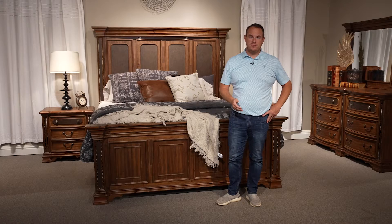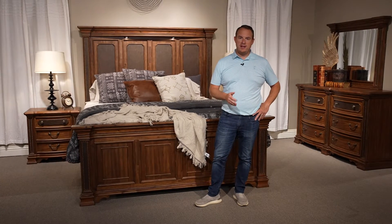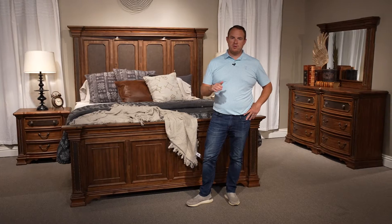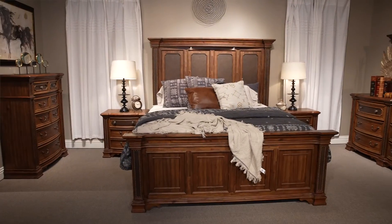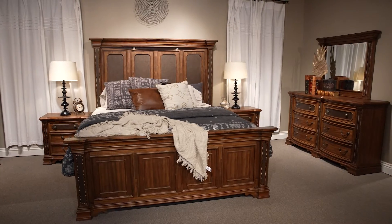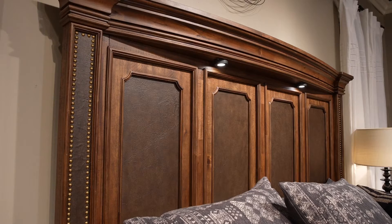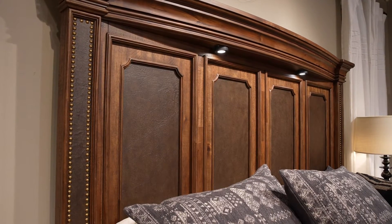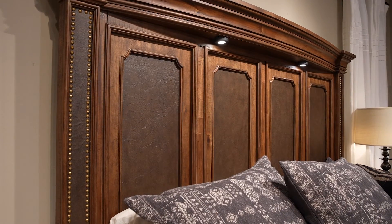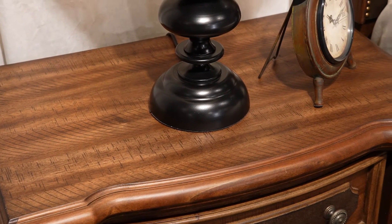We're here with the Lariat Bedroom, a modern take on a classic silhouette. You'll find some great elements in this bedroom from the 74-inch tall headboard with the puck lights, to the vegan leather, to the nail head trim, to the tumbled hardware. Overall, it's a really fresh take on a classic silhouette. You've got the double serpentine shape on the dresser, and that serpentine shape carries over to the nightstands.